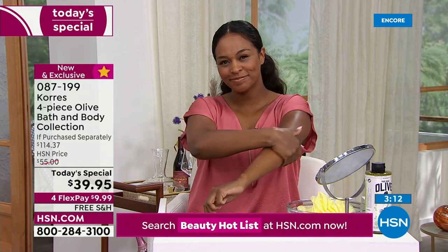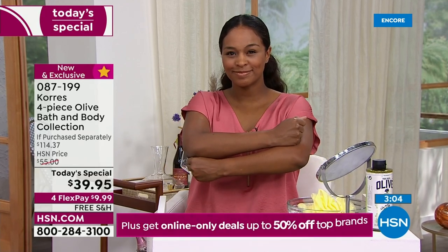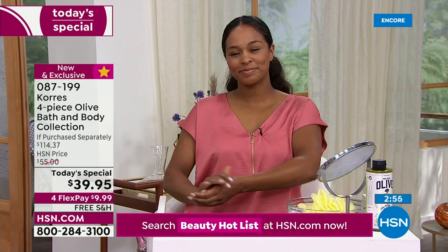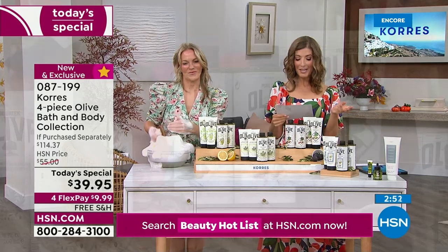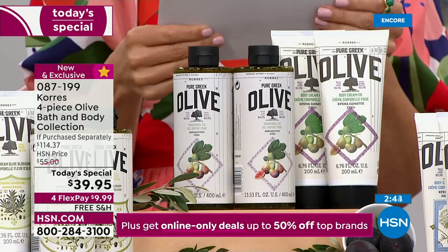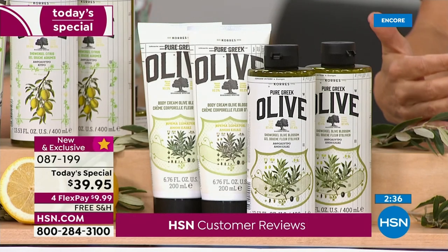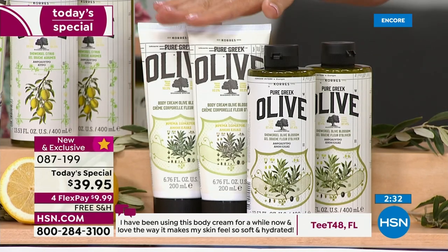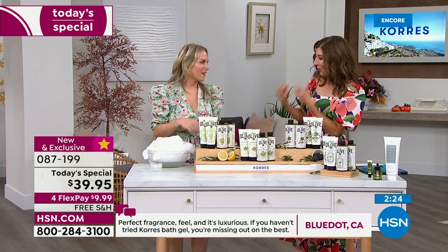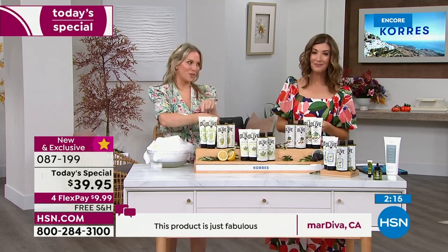If you want to put this on flex pay, it's a super easy way to get this home for less than ten dollars — interest-free monthly payments. We also have free shipping on all beauty today. Here's a review from T from Florida: 'I've been using this body cream for a while now and I love the way it makes my skin feel so soft and hydrated.' And from Georgia: 'The Coras shower gel moisturizes without leaving your skin greasy.'